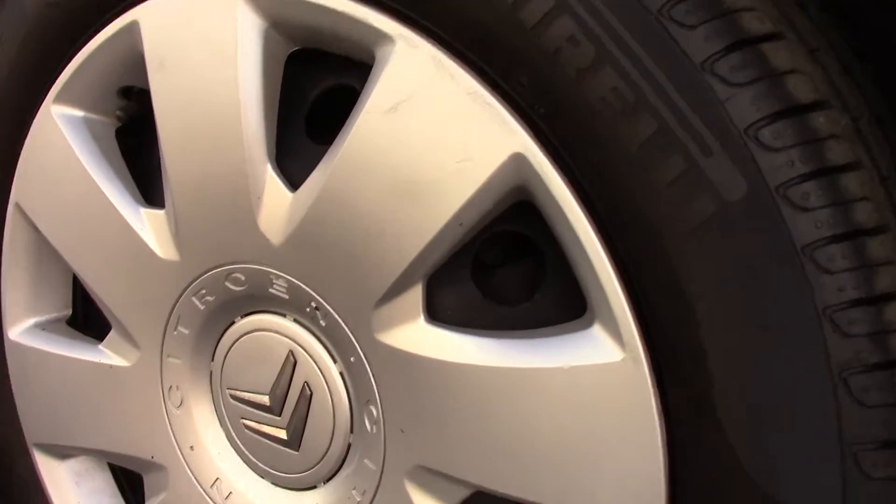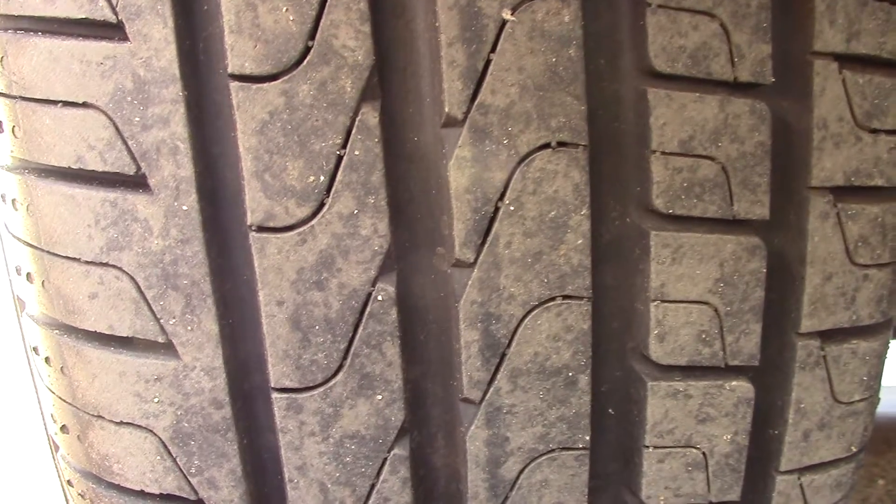Down here we can get a look at the wheel hubs. Compared to a new tyre which is 8mm, these are 7mm on the front, and 8mm and 6mm on the rear.